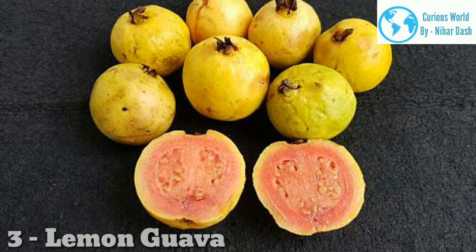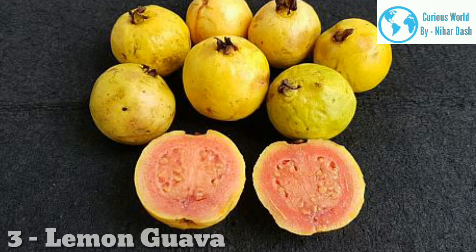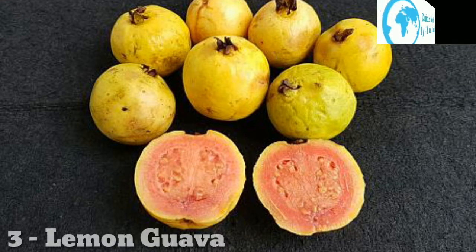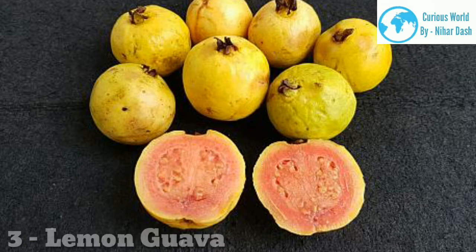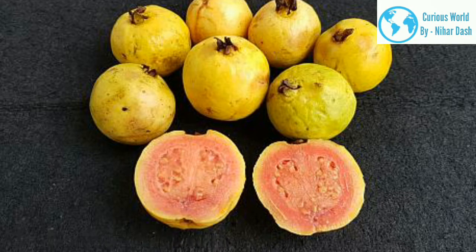Lemon guava comes from a guava species like strawberry guava. However, this guava is a yellow fruit with yellow flesh and has a unique flavor. It smells like a combination of lemon and guava. This guava is native to Brazil and grows best in the subtropics. The lemon guava is small, about 3 to 5 centimeters. The tree has white flowers. Lemon guava can be eaten raw or cooked, and it is often found in frozen desserts, smoothies, and tropical fruit salads.